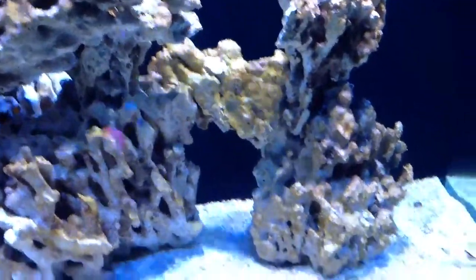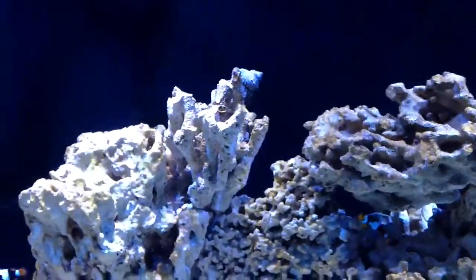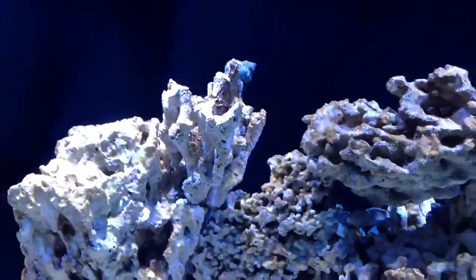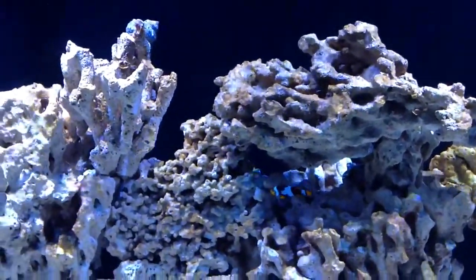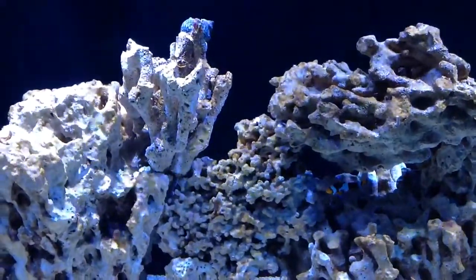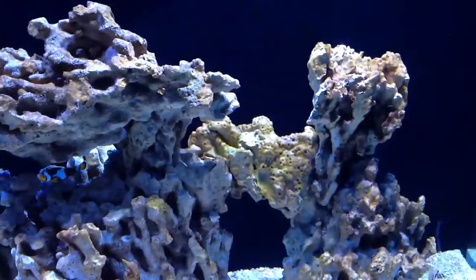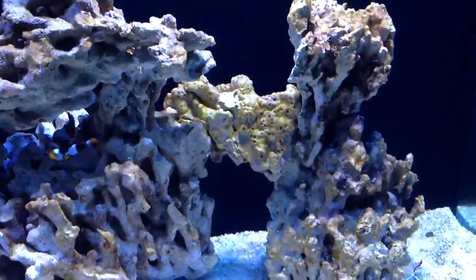I've never seen so many bubbles like this in this tank. This all started after — if you guys remember my last video — I mentioned I only had my lights on for almost two hours. I didn't have any brown algae or anything like that, just a little bit of green hair algae. With lighting under two hours, algae didn't really have a chance to grow. But I increased the lighting to five hours, and that's when this started.